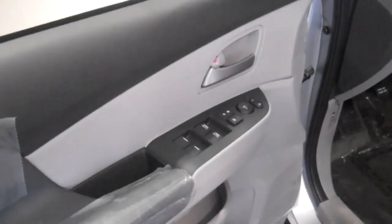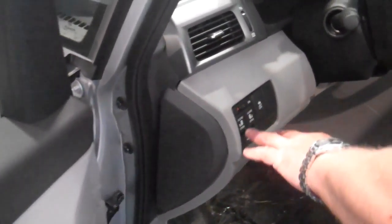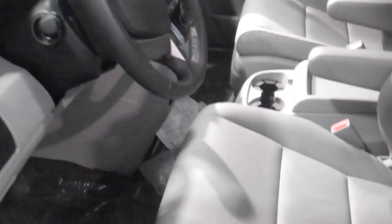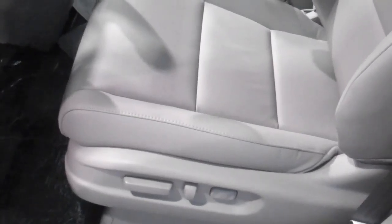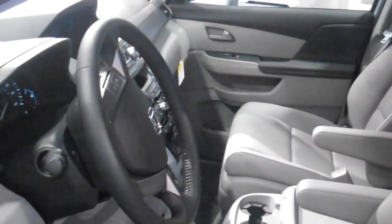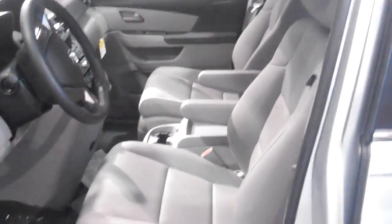All of them have the same configuration up here on the dash — power windows, power door locks. EX and EXL both have all your door controls here so you can control which way the kids get out of the car. EX and EXL also have power seats. The EXL has heated seats and 10-way lumbar support. Your 8-inch backup camera — all of them have Bluetooth, and you can stream your phone. If you have a smart device, an iPhone or iPad, you can stream all your music.